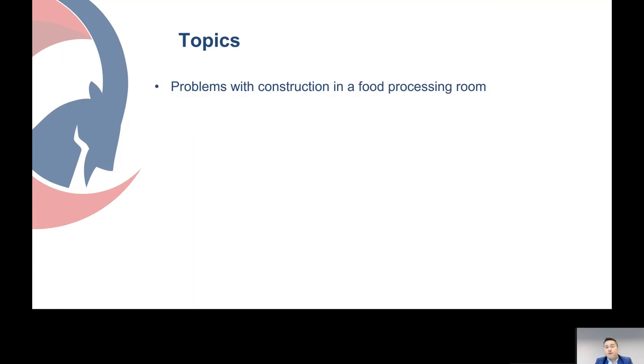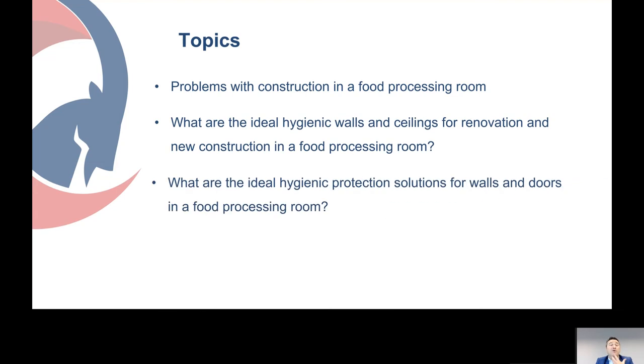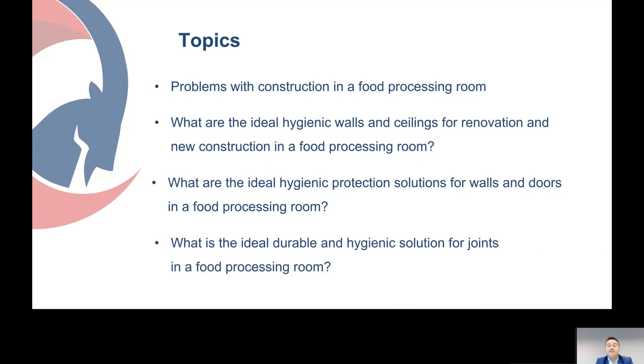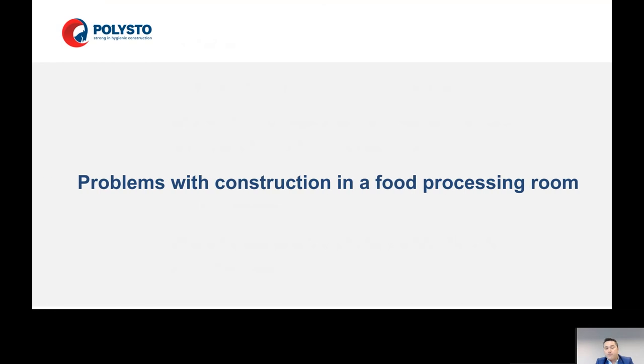So what are the topics we're going to talk about today? First of all, the problems with construction in a food processing room. Then what are the ideal hygienic walls and ceilings for renovation and new construction? What are the ideal hygienic protection solutions for walls and doors? And what is the ideal durable and hygienic solution for joints in a food processing room?